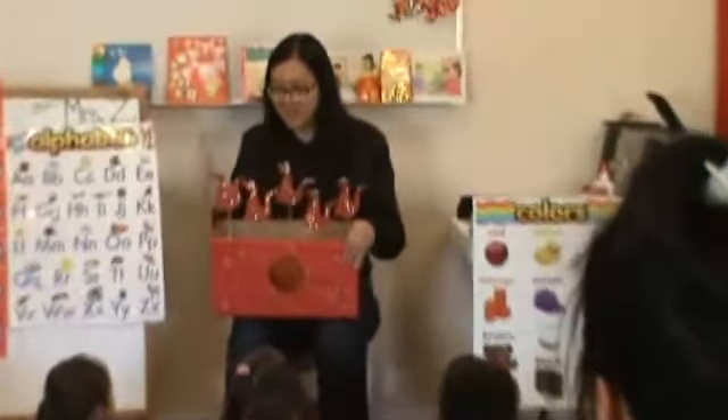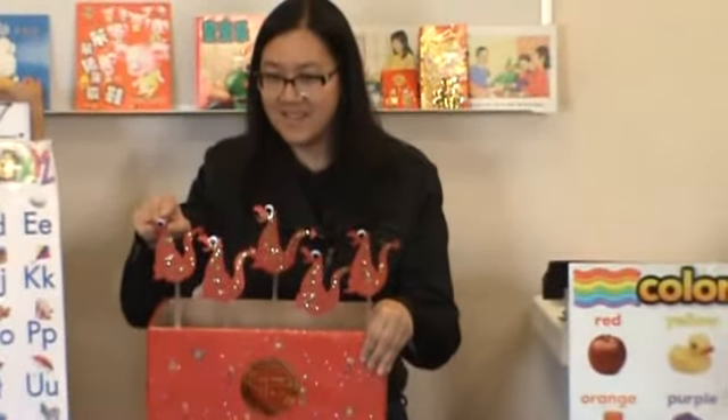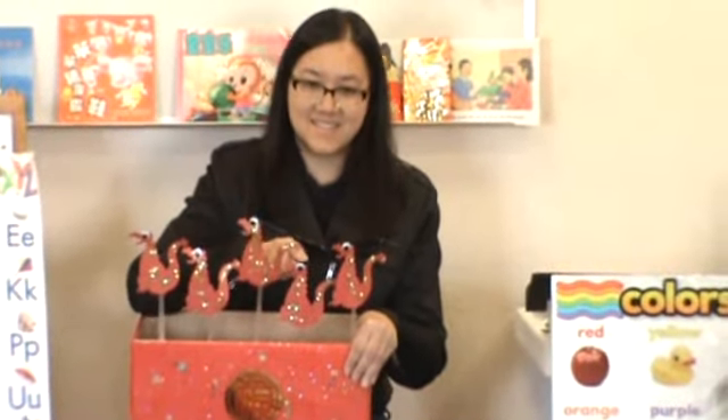Now I'm going to teach you how to say it in Chinese. Okay, so just repeat after me. E. E. R. R. Sun. Sun. Si.